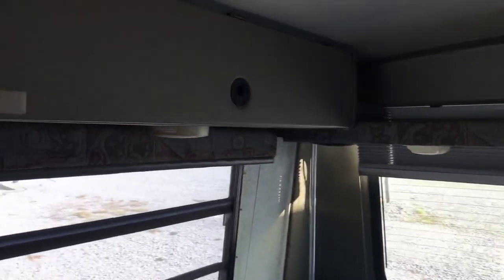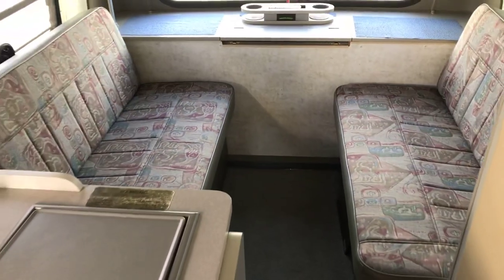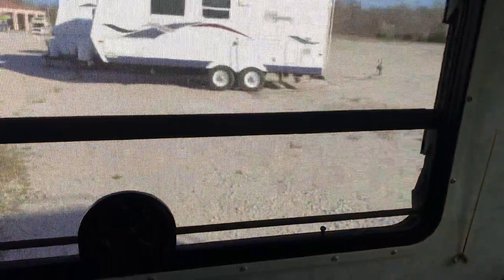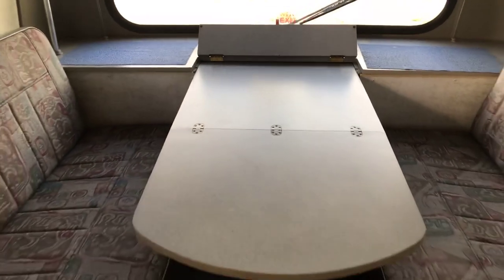Onto the back here we have storage on either side. Got a VHS player up there — it could be swapped over to a DVD player. Got some futon style flip couches here that fold down into a queen bed. They're pretty simple to put back up as well. Right back here you hide the table, put your little kickstand down for more support.